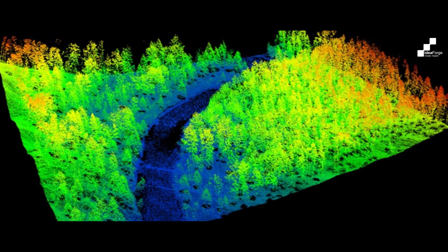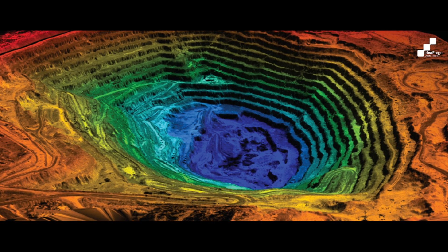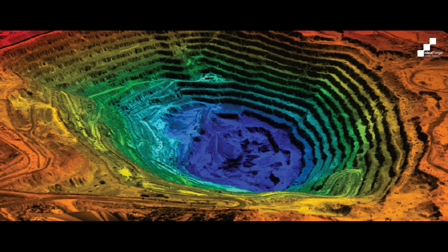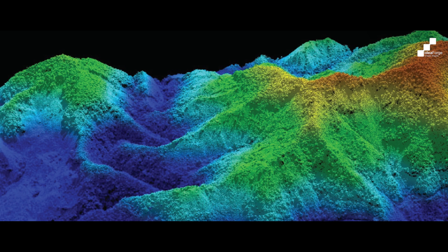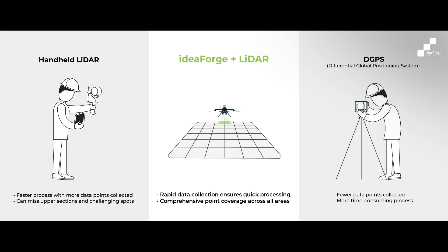Paired with scanners and GPS, they generate precise 3D models crucial for many industries. They reach remote, hazardous areas, reducing safety risks and gathering comprehensive data. Efficient data collection means lower costs and time savings while boosting accuracy.